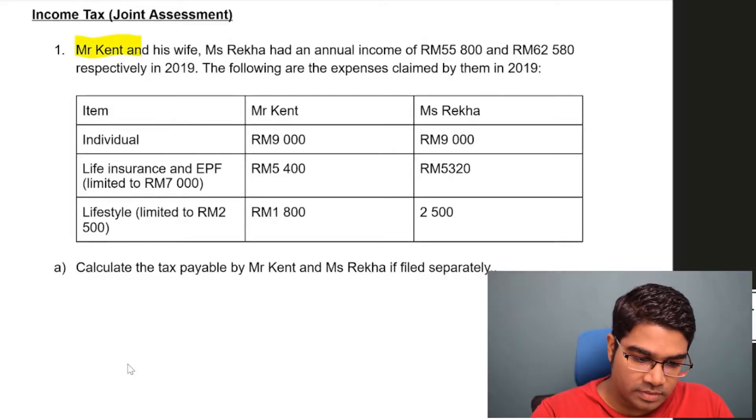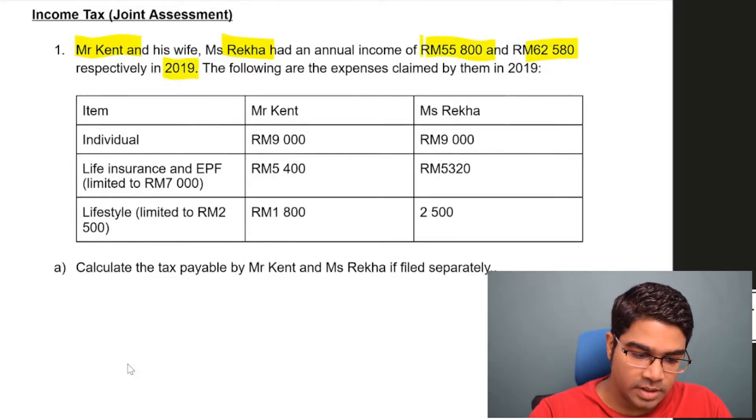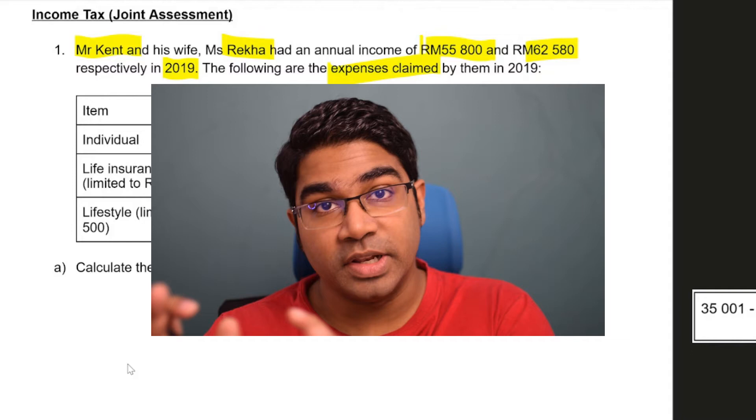Let's get to joint assessment. Mr. Kent and his wife Ms. Raycraft had an annual income of this amount and this amount respectively in 2019. The following are the expenses claimed by them in 2019 — expenses claimed here refers to tax relief.